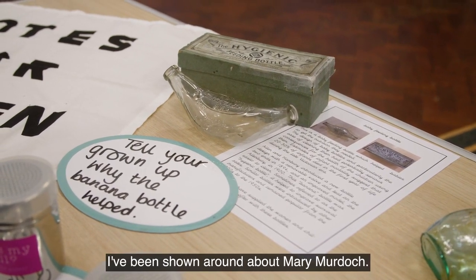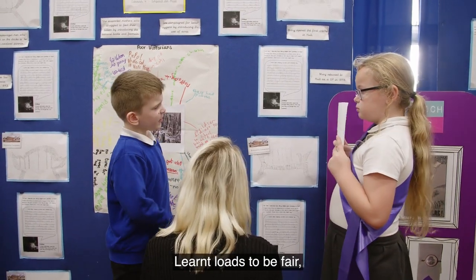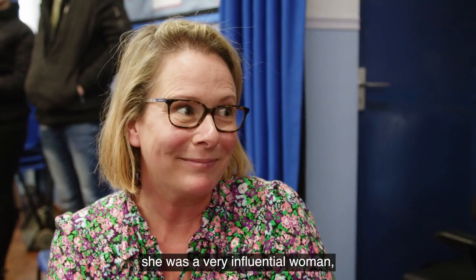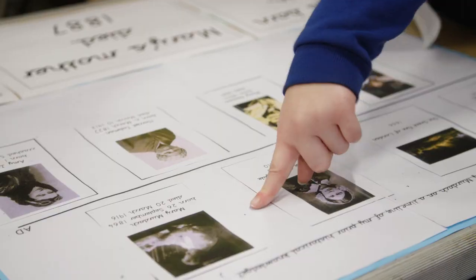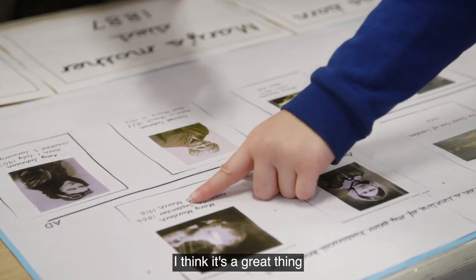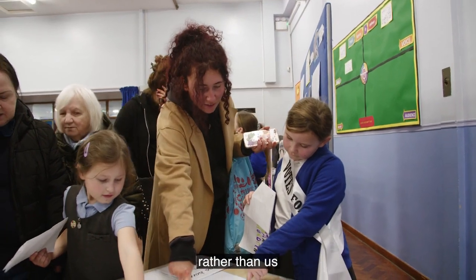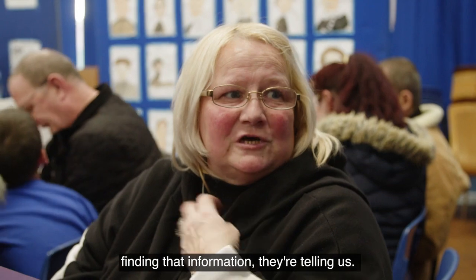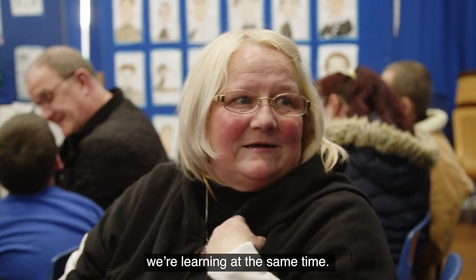I've been shown around about Mary Murdoch, learnt loads to be fair. She was a very influential woman, made a big difference to Hull. I think it's a great thing because the children are telling us rather than us finding that information — they're telling us. So they're learning and we're learning at the same time.